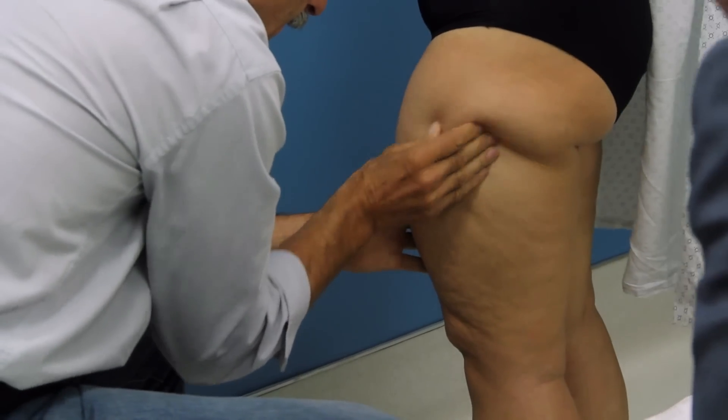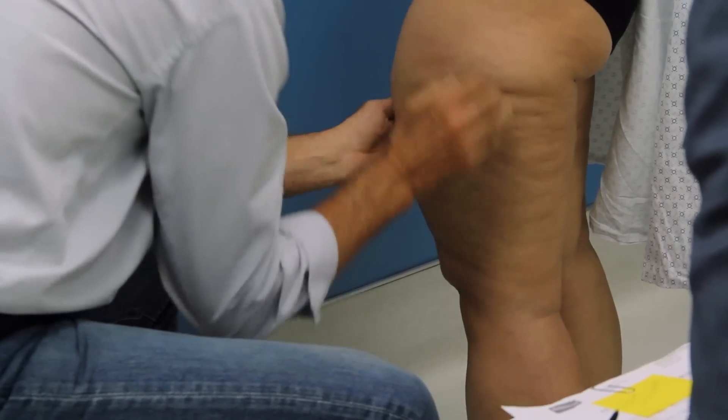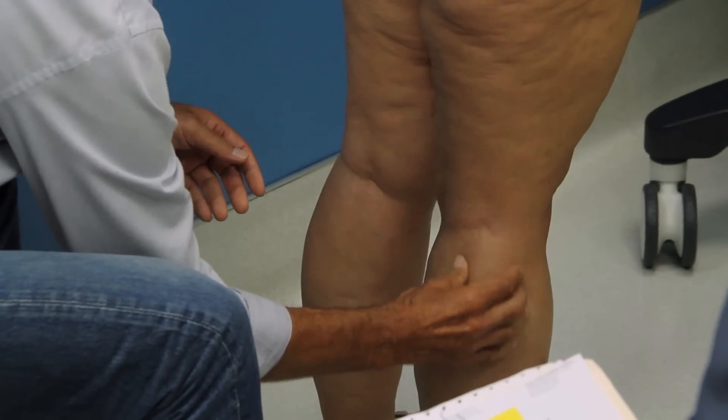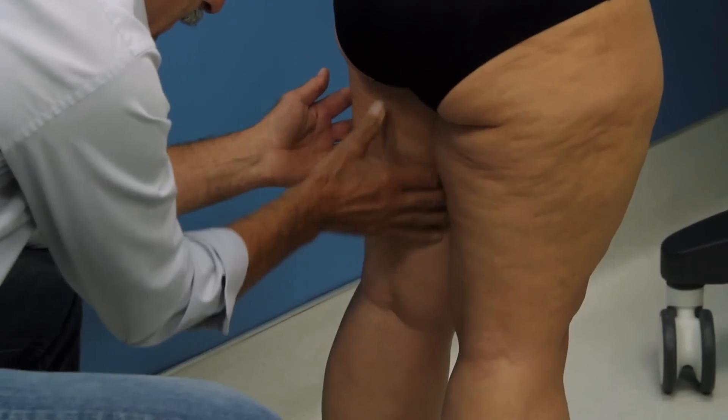At the moment we can't identify any difference between the fat of lipoedema and the fat of morbid obesity, and the further complication is that lipoedema patients undoubtedly have a predisposition to morbid obesity. So it's a complex situation and I don't think the answer is going to be quick or easy.